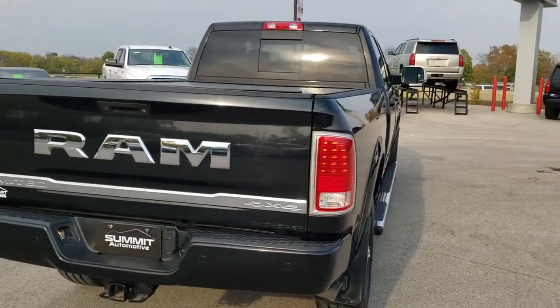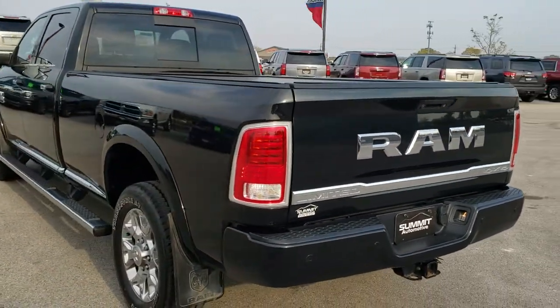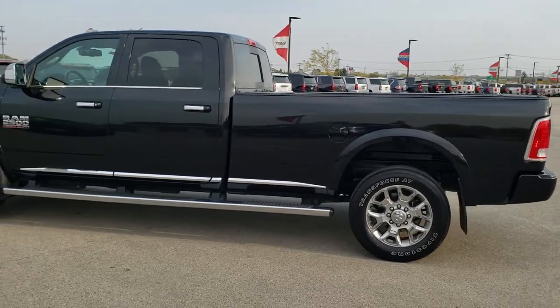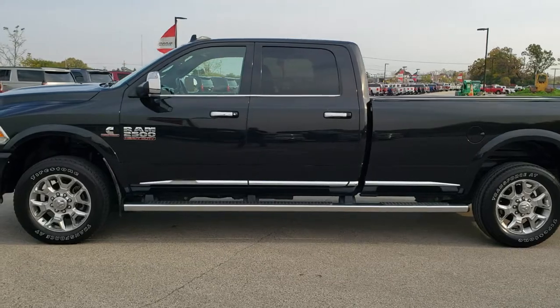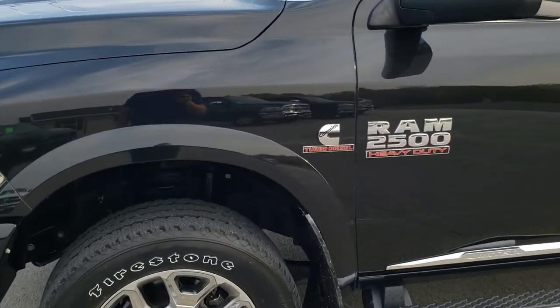Brilliant black crystal pearl is the color. We shoot all of our videos in 1080p, 60 frames per second. So if you have HD capabilities on your computer, tablet or smartphone device, turn them on right now — it is definitely your best way to check out the quality and condition of the truck before seeing it in person. And if you would like to check out all the photos on this truck, in the upper right hand part of your screen there is a link to our website. Click that and check us out there.